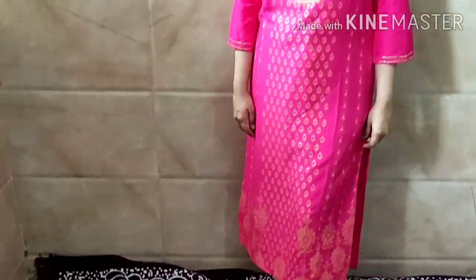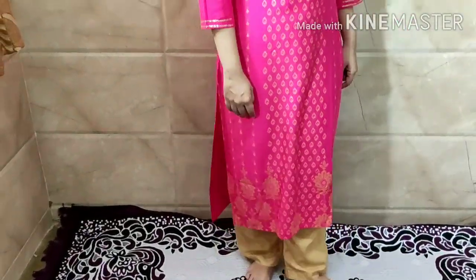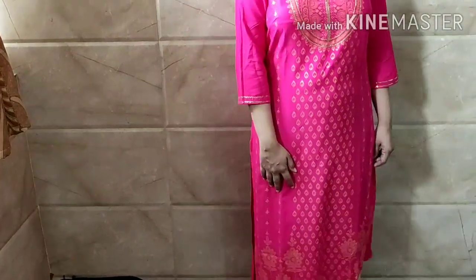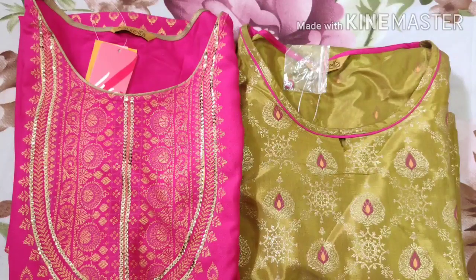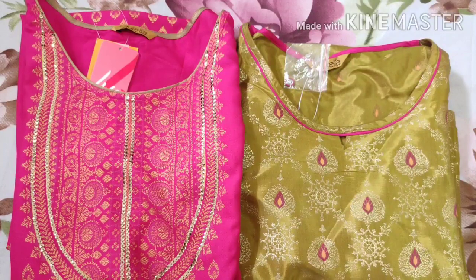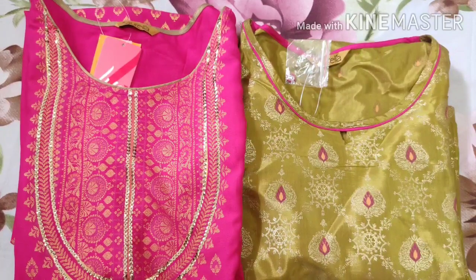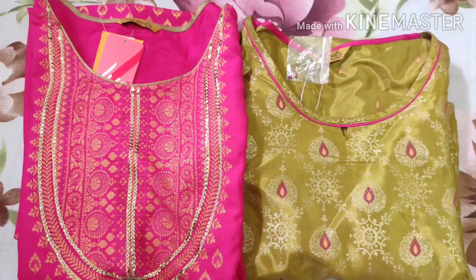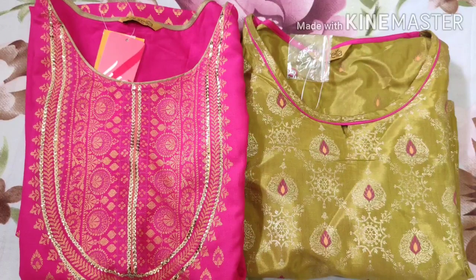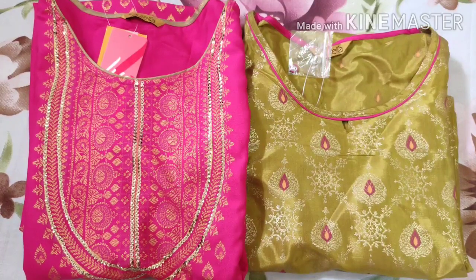Overall I feel good. The green shirt looks good — it has a brocade look and is perfect for party occasions. Pink is very simple and elegant. If you want it, you can try it out. I hope you liked my video today. Don't forget to subscribe to my channel and like my video. Thank you for watching.